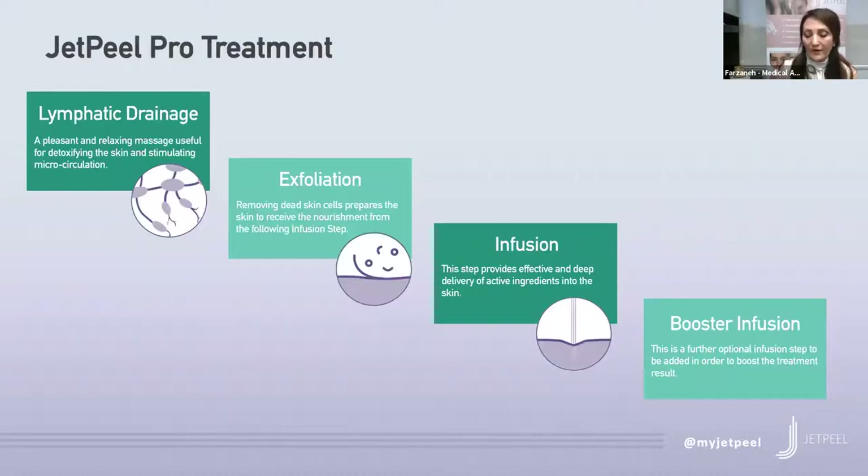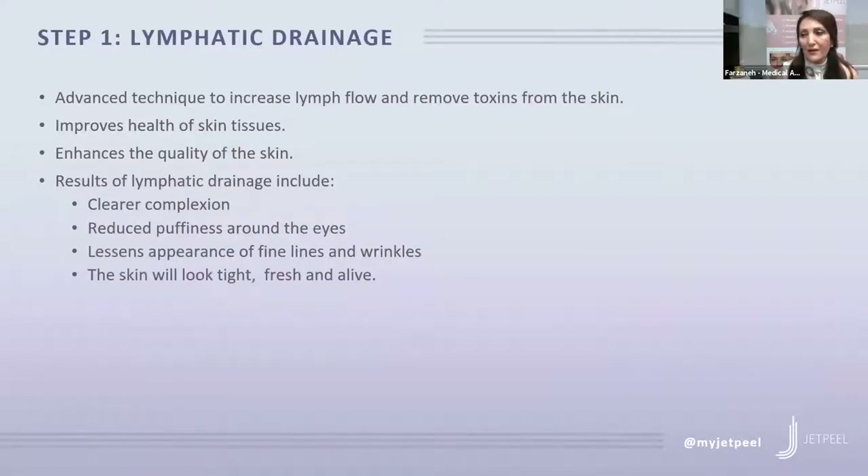If you're coming to our office for the first time and have never had any treatment done before, I'd rather do a good exfoliation to help remove all the dead cells, and then with the help of the JET Peel, infuse all the products deep into your skin. The JET Peel has a few steps: the first step is lymphatic drainage, then exfoliation, and then infusion, plus many other boosters.